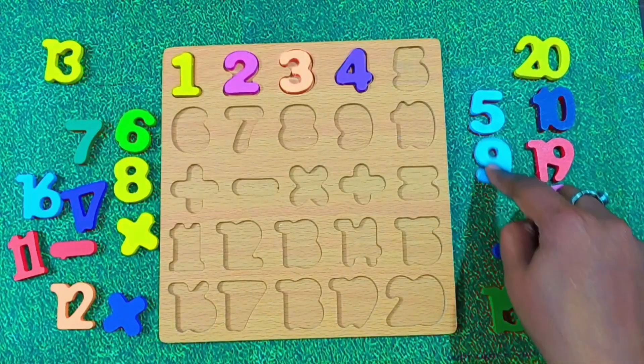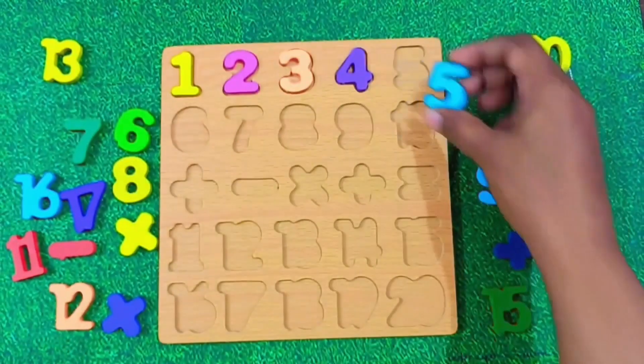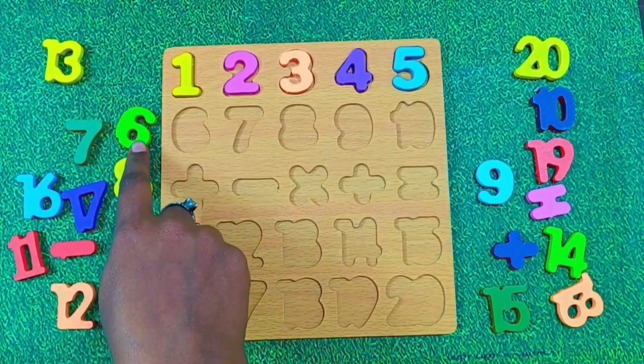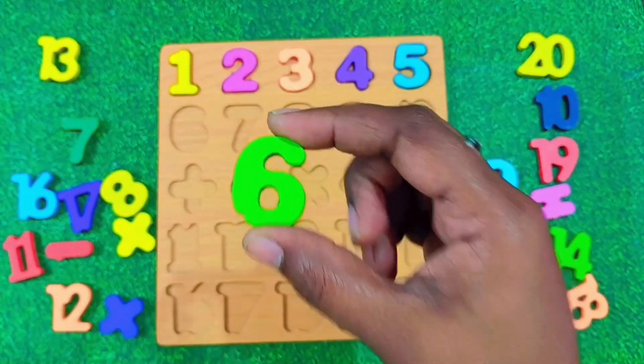After 4, what's next? It's number 5. Let's put 5 right here. Do you know what comes after 5? Yes. It's number 6. Say it with me. 6. That's perfect. Let's place 6 on the board.